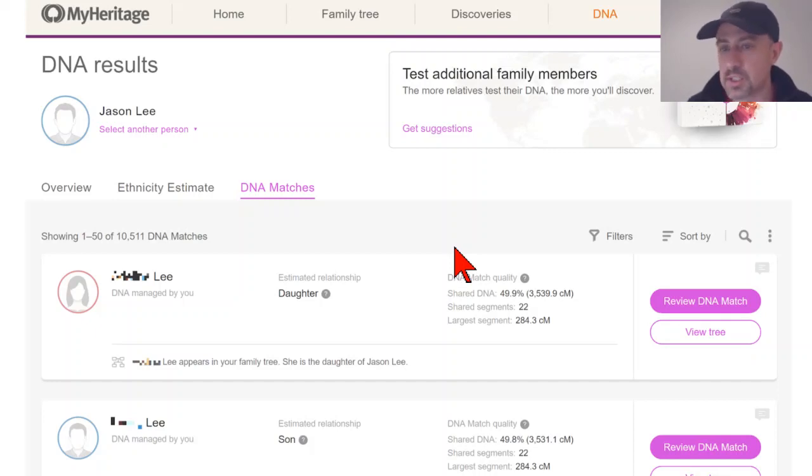I'm particularly interested in what you can do with DNA matches — that's my main focus. The main reason to transfer to MyHeritage from any other company is that you already have an ethnicity estimate, and it's probably as good as any other. But what you will get at MyHeritage that you won't get at other companies is a whole new set of matches. Some will be familiar from other companies, but some will be brand new, and you'll have access to tools that don't exist at any other DNA company.